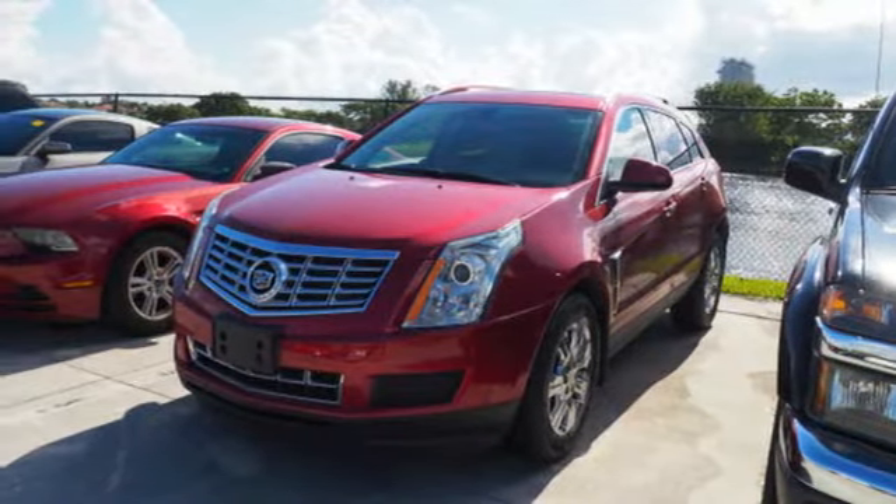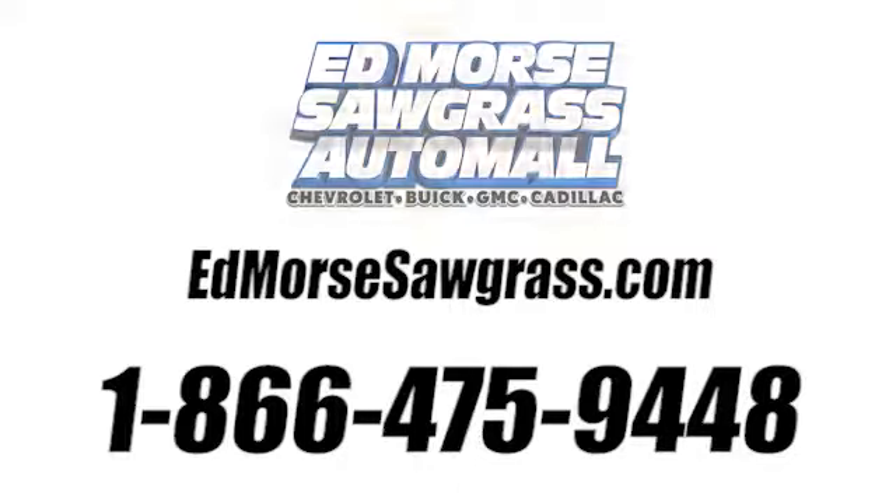You'll never know until you try. Text 775-9448. For value and for service, it's Ed Morse's.